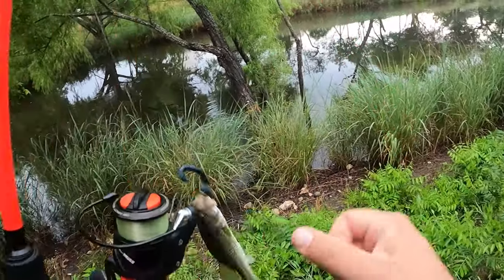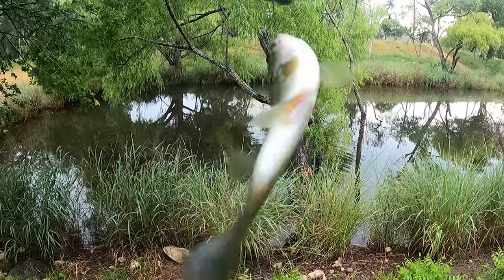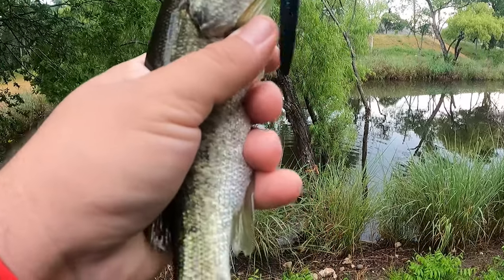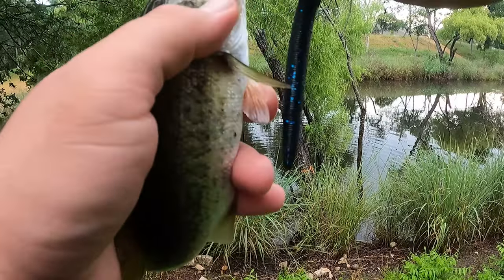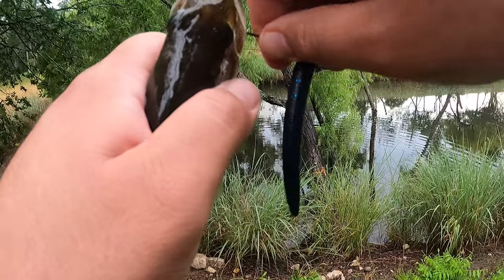Alright, got a little one. Nice. I didn't want to miss it again, so I set that hook. Alright, not big at all, but you know, it's nice to get one on the line.